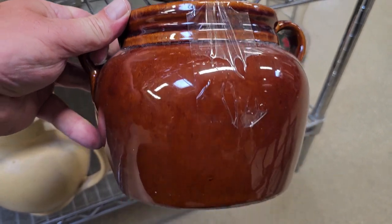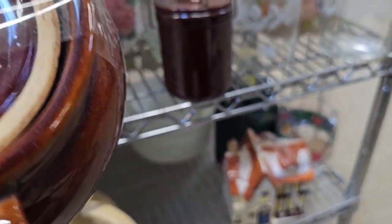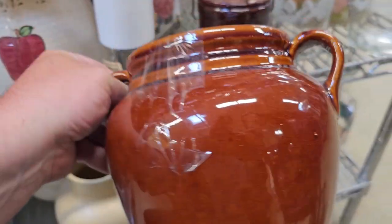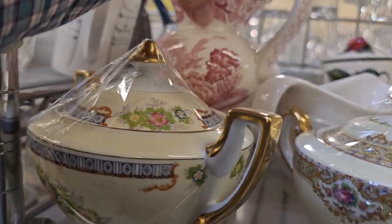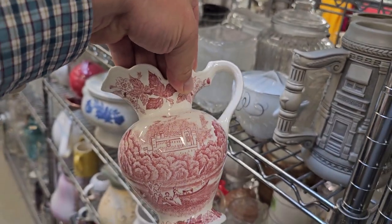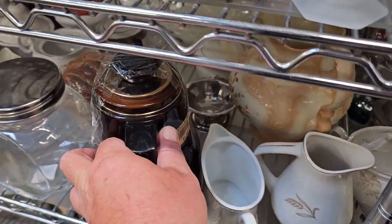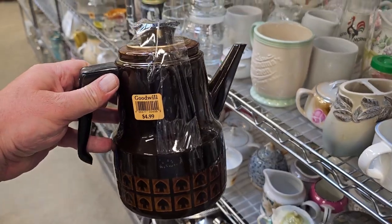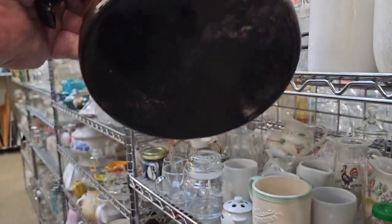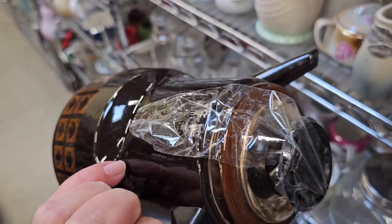I think I spot something really good on the bottom shelf. Look at this beanpot — they're very popular in home decor right now. I see these listed online for $35 to $50; today it's only $4.99. What other beautiful things can we find? Look at this beautiful picture — it has a scenic view, only $3.99, listed online for $20 to $25. Display it empty or put some twigs in it. Look at this mid-century modern West Bend Company coffee pot — only $4.99, listed online for $30. Definitely a unique find.